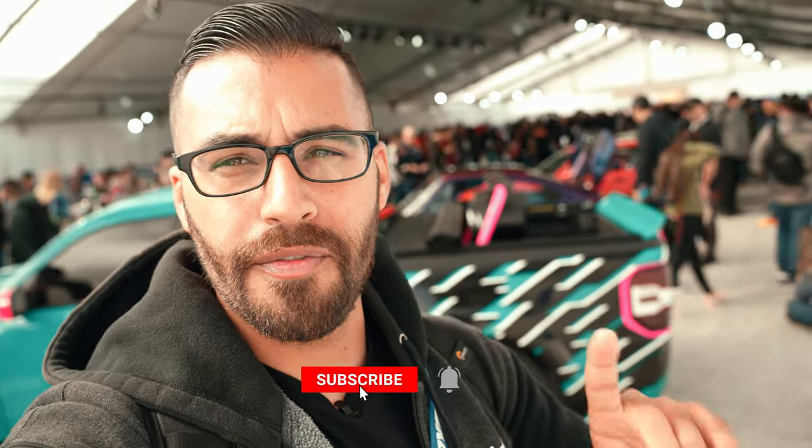All right guys, so we're here at the SEMA show and we're going to try something a little different — we're going to try a vlog. As you can see behind me, it is super packed. If you saw our video on the Ford Maverick build, it's pretty much a documentary on the truck. We want to take you guys around the SEMA show and show you some of the cool stuff — Fords that people have built, from off-road to mini trucks. So let's not waste any time and let's get started.